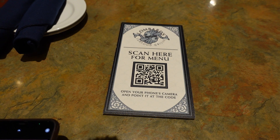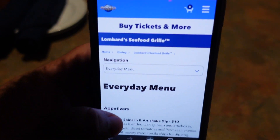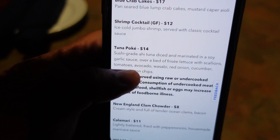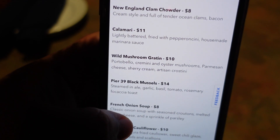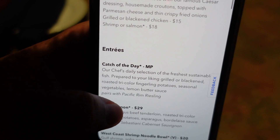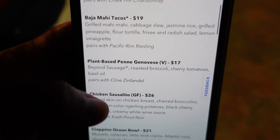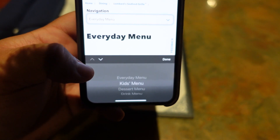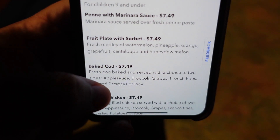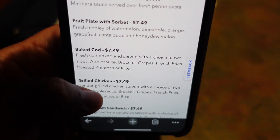All you gotta do is go ahead and scan it, open it, and there you go — you see the everyday menu. They have many appetizers, like that wild mushroom gratin. Different salads for vegan options — definitely a lot of salads. The entrees include the catch of the day, filet mignon, and the fisherman's basket, which sounds really good. There's lots of options here. For the kids' menu, they have penne pasta, fruit plate, cod, grilled chicken, chicken fingers. So they do have options for kids — it's a great family restaurant.